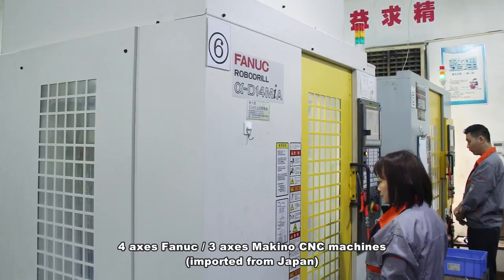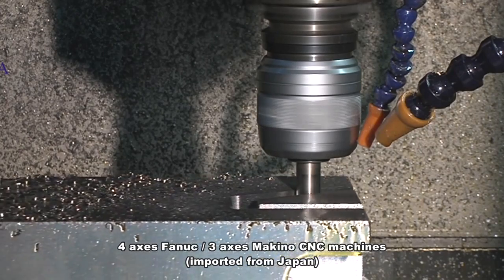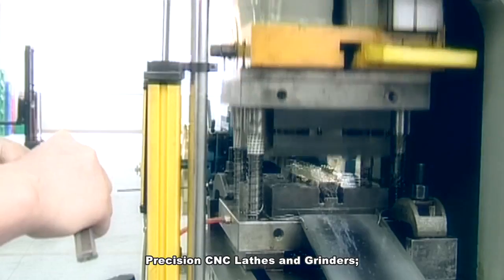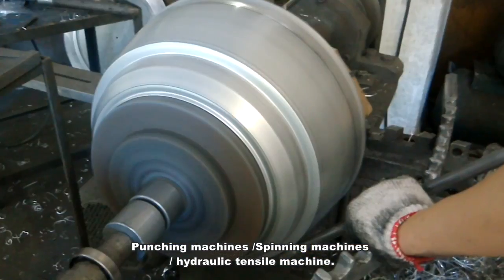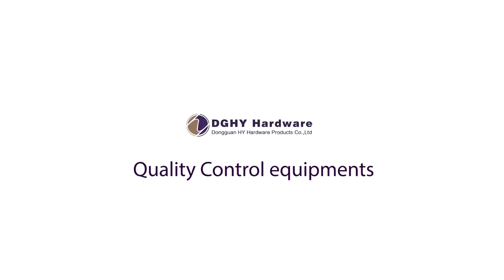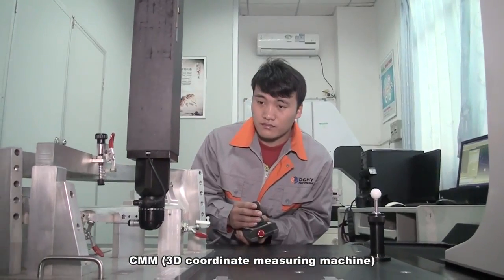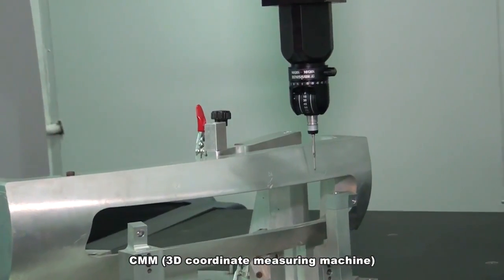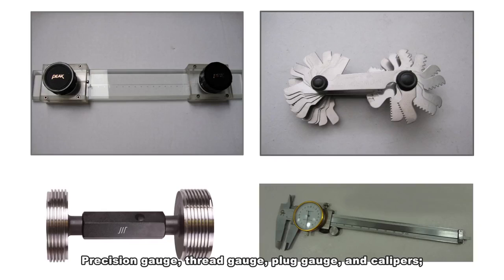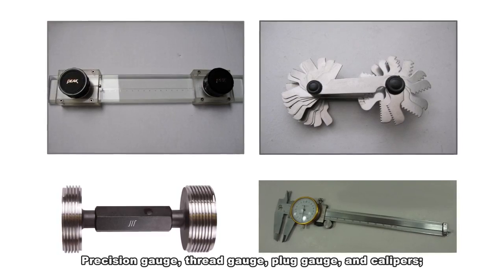4-axis FANUC, 3-axis Makino CNC machines imported from Japan. Precision CNC lathes and grinders, punching machines, spinning machines, hydraulic tensile machine. CMM 3D coordinate measuring machine, 2.5D measuring projector, precision gauge, thread gauge, plug gauge, and calipers.